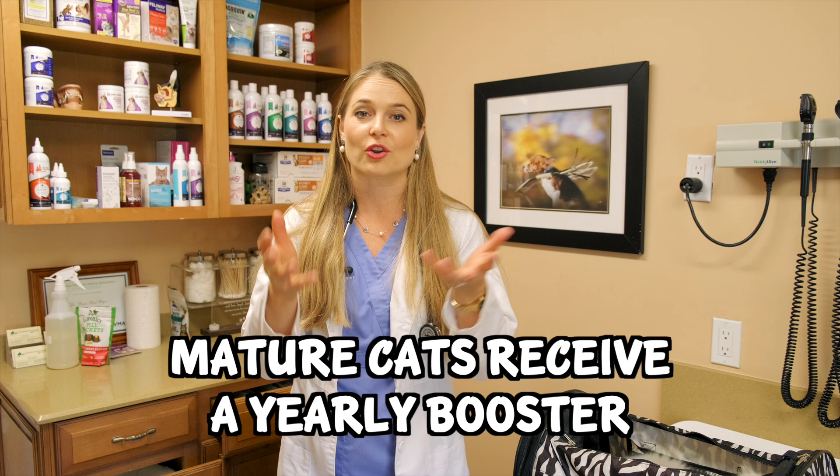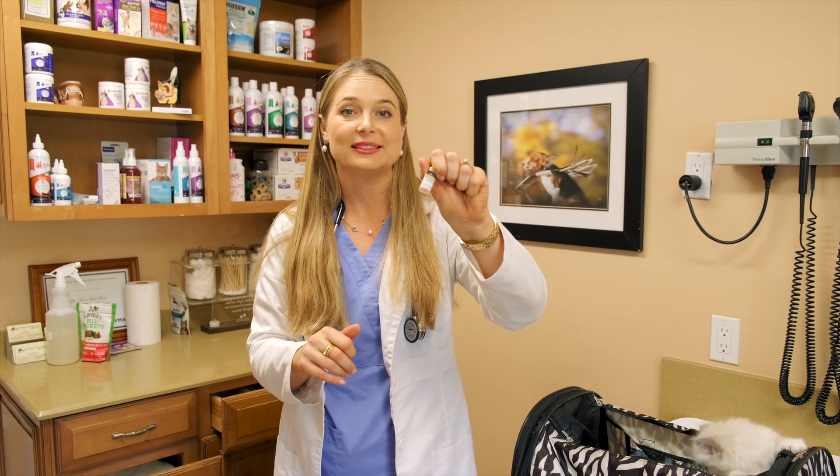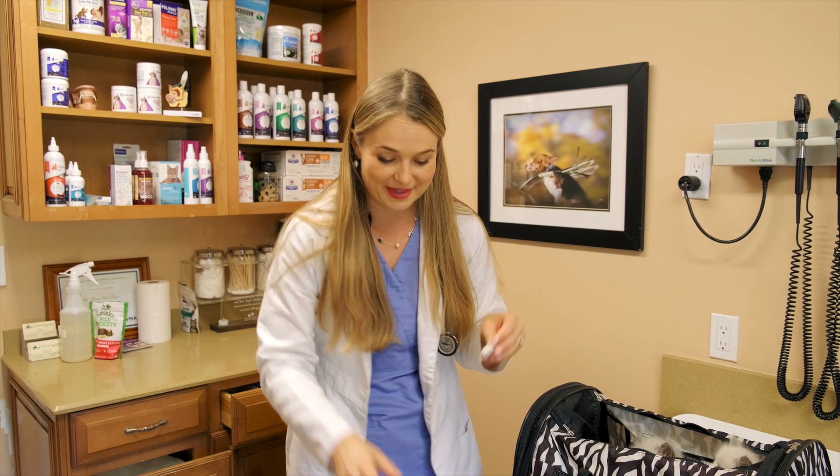So that's it, guys — that's your vaccine schedule, pretty simple. Your older cats are going to be boosted every year. You're going to bring them in and they'll get the feline distemper virus vaccine, the FVRCP. And then they're going to get their rabies vaccine every year, either a one-year or a three-year. And that's pretty much it.